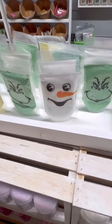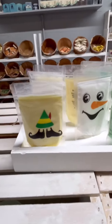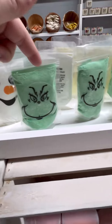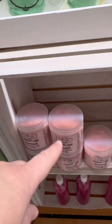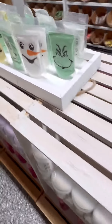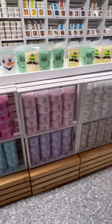Up here I have these little pouches of bath soaks. I have elf, I have the snowman, and I have the Grinch. These are just like what you get in the jars except they're in little pouches. And on this side I have my sugar scrubs.